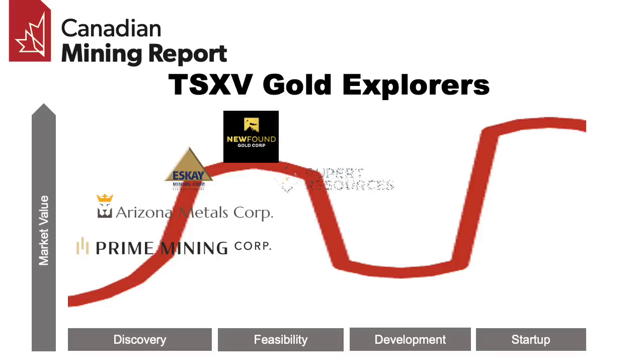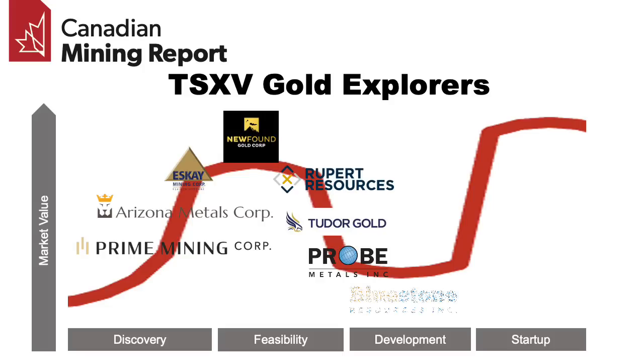Then there's Rupert Resources and Tudor Gold with the Ikari and Treaty Creek projects, which are at a more advanced phase as they have already released their initial mineral resource estimates. Then Probe and Bluestone operating the Val d'Or East and Cerro Blanco projects, which are at an even more advanced phase as they have released a preliminary economic assessment and feasibility study respectively for their projects.